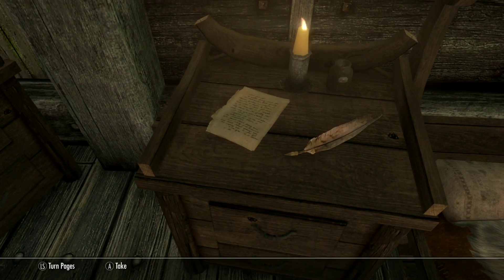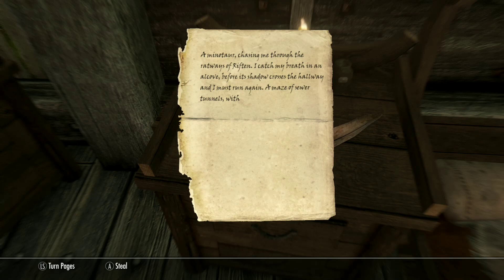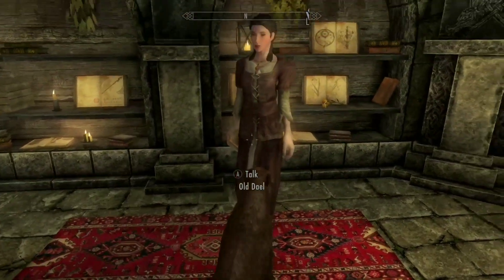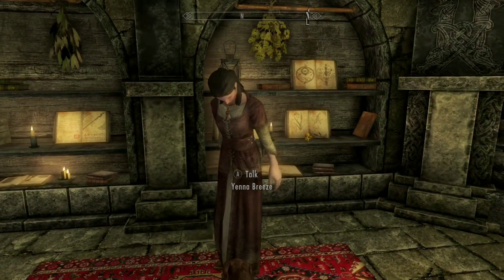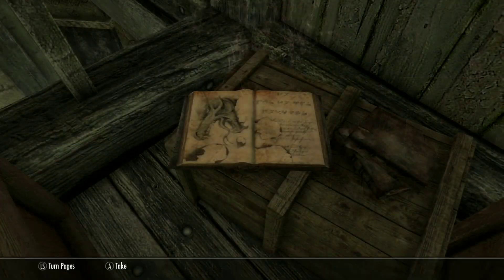I also really like the NPC who owns the store, and come on, how could you not love her doggo, Old Dale? This little shop is a great rest stop for any weary bard, and that's why it deserves a permanent spot in my load order.